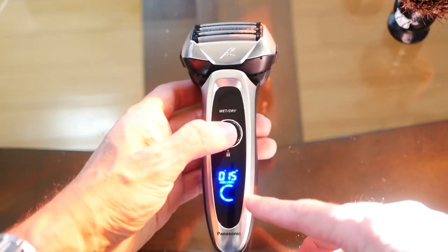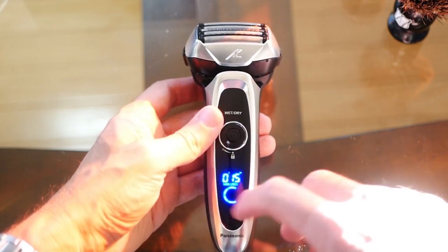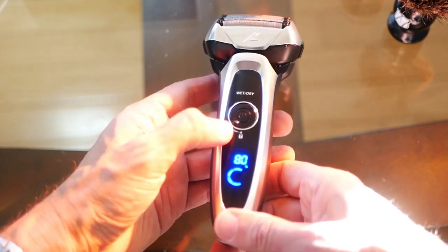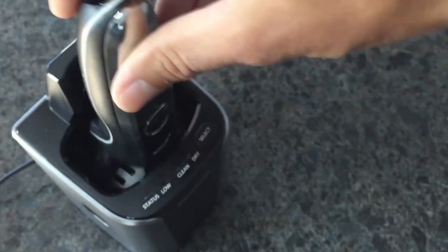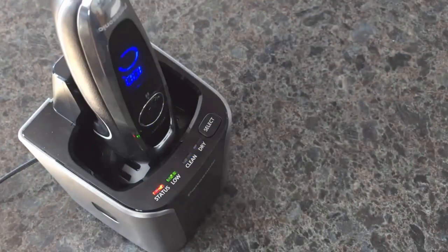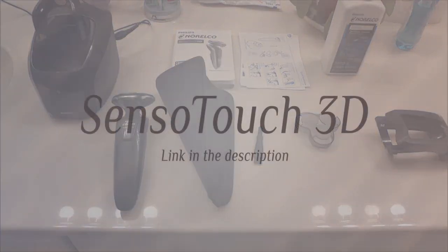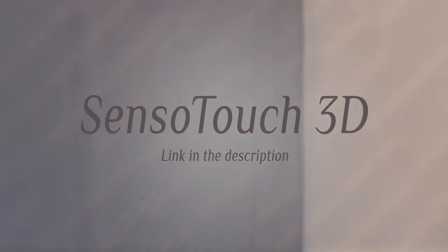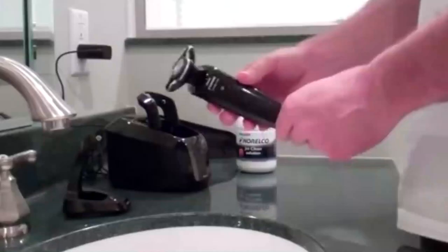14,000 cuts per minute means the Arc 5 cuts fast and pretty much eliminates the chance of hair pulling. An LCD display and cleaning/charging system are a few of the many other features offered by this top electric shaver.